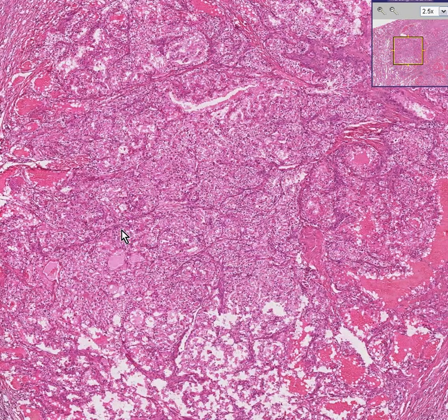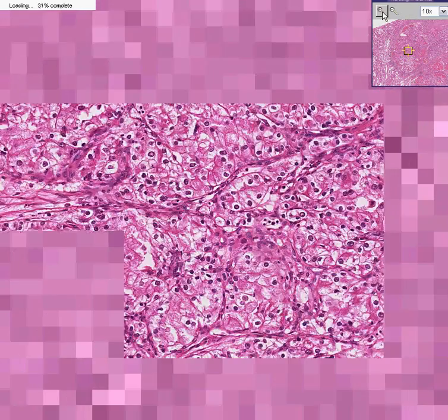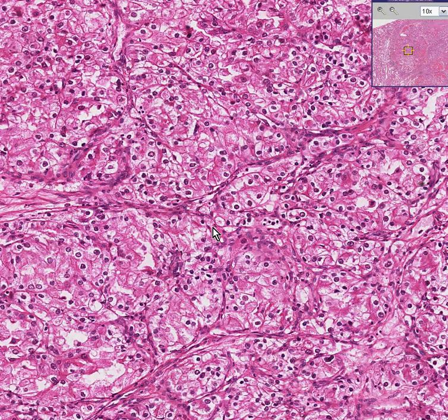This is the third hypernephroma we've seen, but once again, the tumor cells are all the same, aren't they? They are small, centrally located, uniform, round nuclei, surrounded by a bunch of clear, foamy cytoplasm, which stains positive for glycogen.